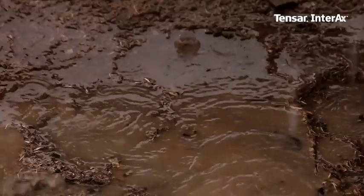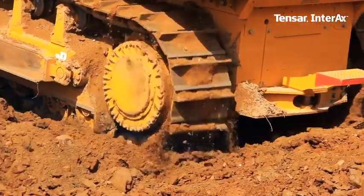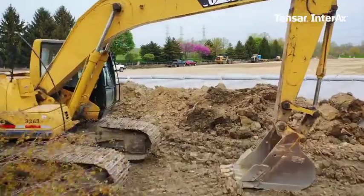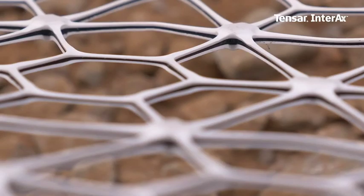Missed deadlines due to delays on site can often lead to increased time, cost and carbon on construction projects. But this doesn't have to be the case. Tensar can help keep your project on track while maximizing savings and improving performance.